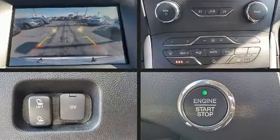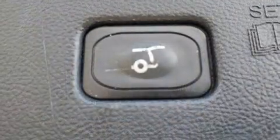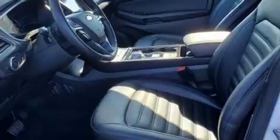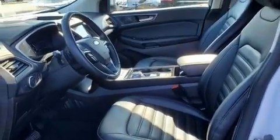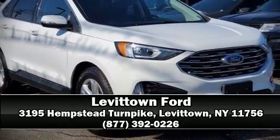You'll see better when backing up thanks to rear park assist, which watches out for obstacles behind your vehicle. This vehicle has achieved certified pre-owned status by passing Ford's rigorous certification process. Stop by our dealership or give us a call for more information.